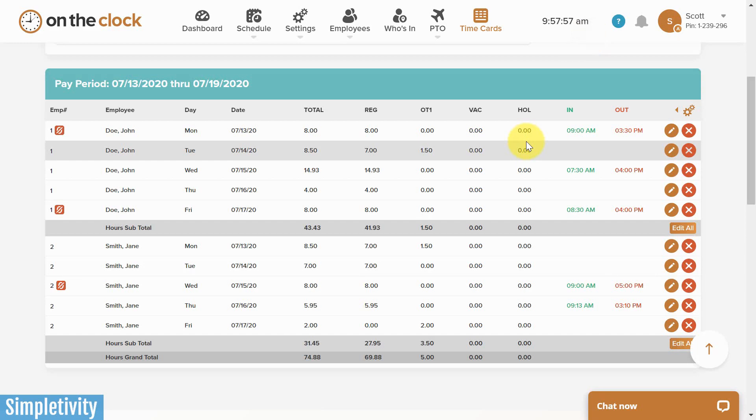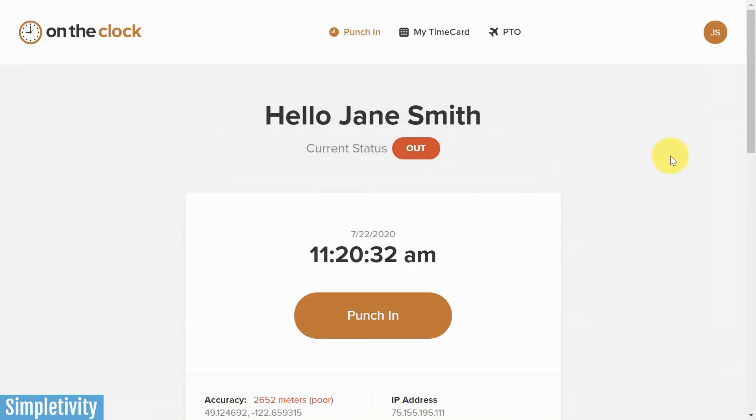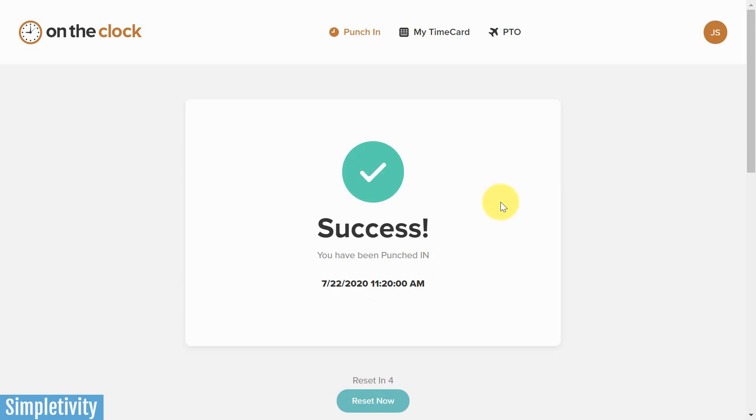But let's jump into what the employee is actually going to see. Here I am logged in as an employee, and I love the simplicity of this layout, because as an employee, I just want to be able to punch in and then get on with my day. As you can see here, Jane is currently punched out — she hasn't started her workday. So I just need to hit this punch in button. Success, and now I can get on with the rest of my day.